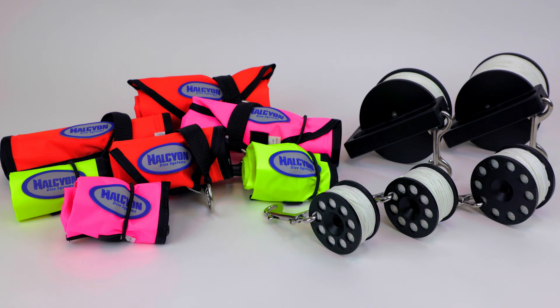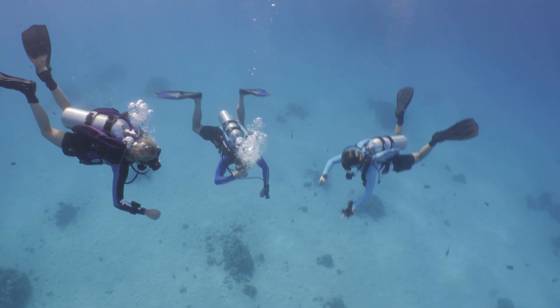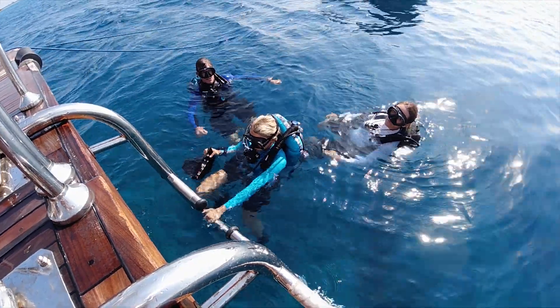Halcyon has the lift, marking, and guideline devices you need to get the most out of your time in the water, whether it be an open water or overhead environment. For more information, reach out to your local Halcyon dealer or visit www.halcyon.com.